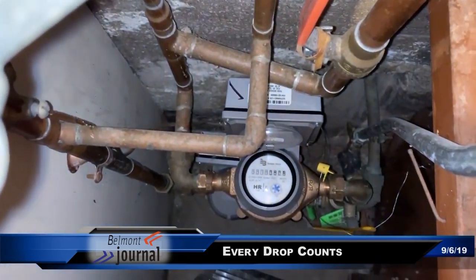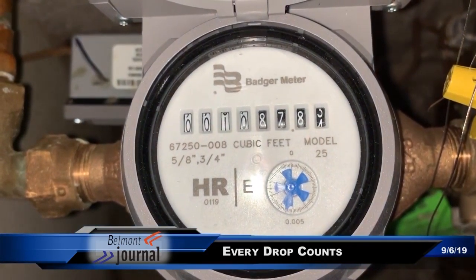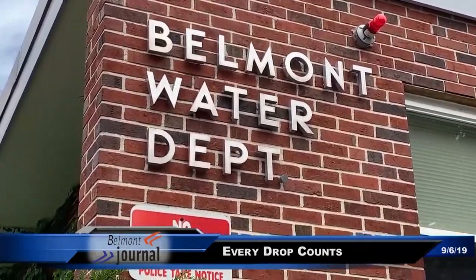If a resident or a business has any questions about the smart meters of any kind of nature, they can certainly call myself. Jerry Daigle is my operations manager. They can call Belmont Light if they have any questions about billing. There are always going to be questions or concerns from residents, and most certainly we'll do our best to answer those questions and concerns.